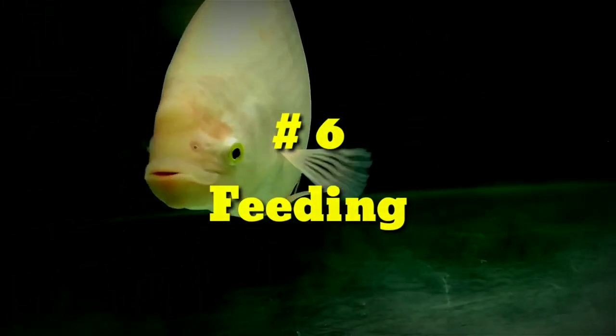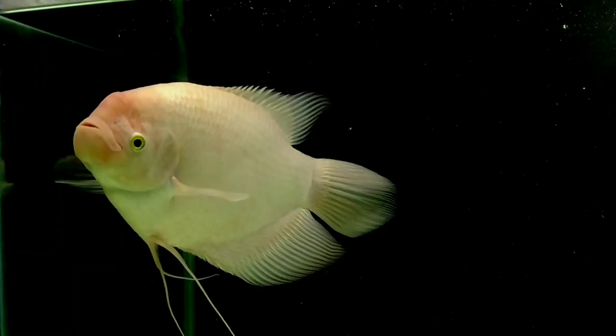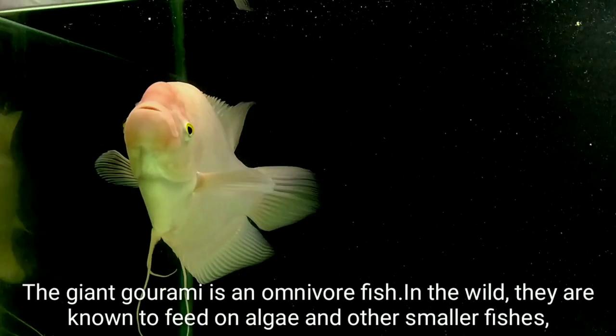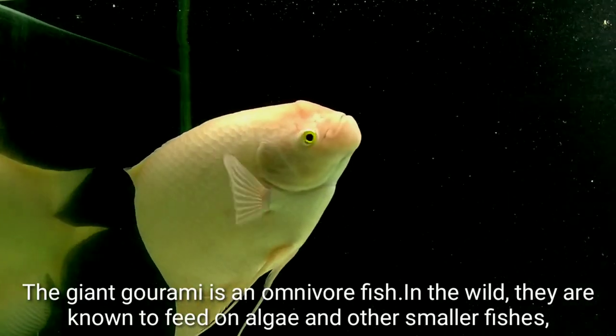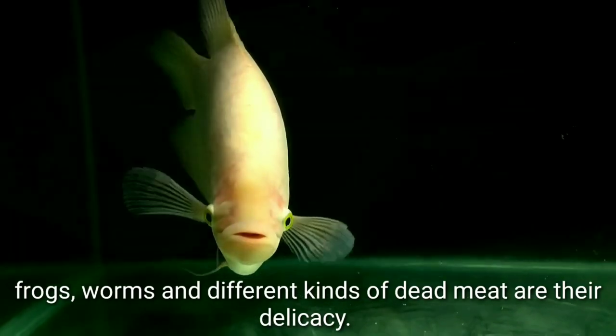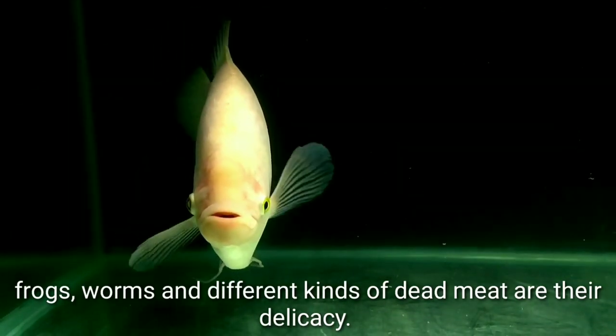Feeding: The Giant Gourami is an omnivore fish. In the wild they are known to feed on algae and other small fishes, frogs, worms, and different kinds of dead meat as their delicacy.